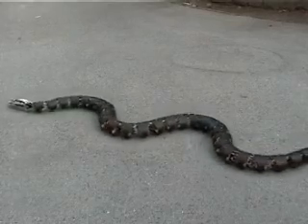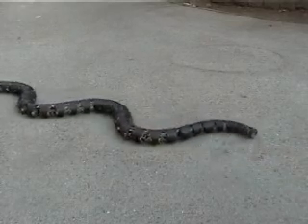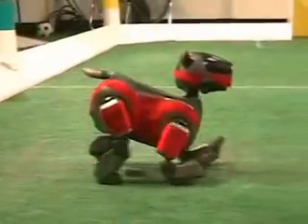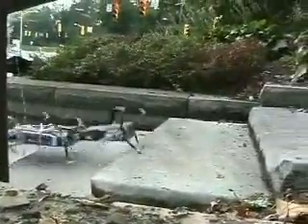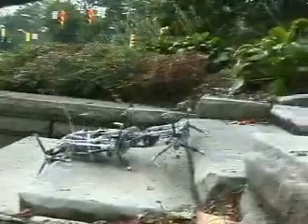Roboticists often get inspiration from nature. This robot looks like a snake, and this one looks like a dog. Scientists studied cockroaches to learn the best way for their robot to go over large obstacles. The click beetle was studied to learn how to make this robot jump.